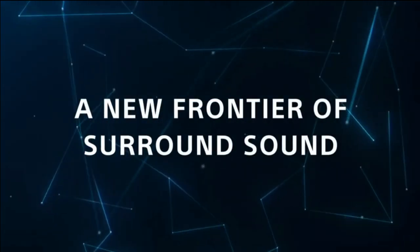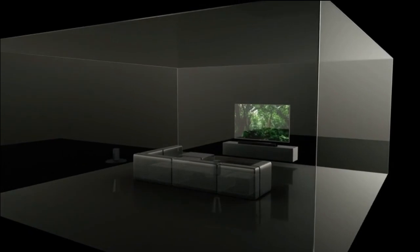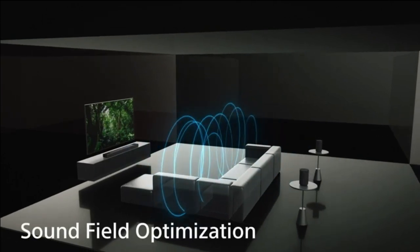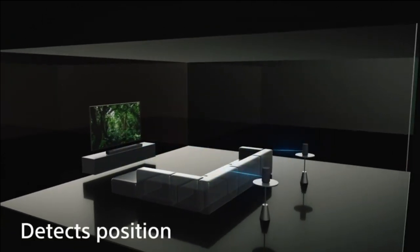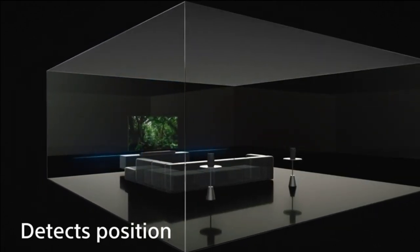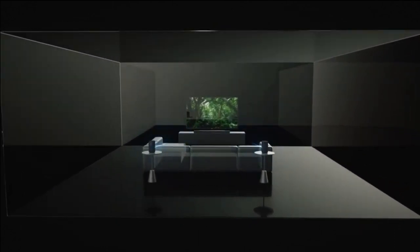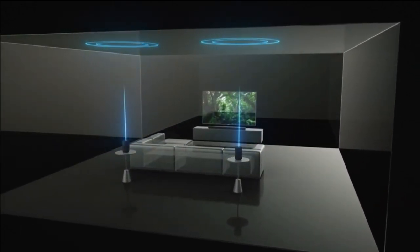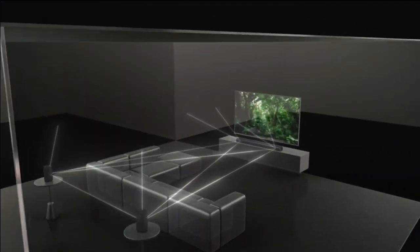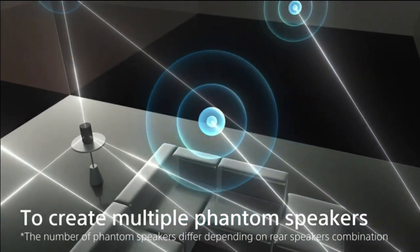The Sonos Arc is not just a speaker — it's a perfectionist. Enhanced TruePlay tuning technology optimizes the sound specifically for the unique acoustics of your room. Whether you're catching up on the latest blockbuster or vibing to your favorite tunes, the Arc adapts to your space for an unparalleled audio experience. And when the TV is off, you can seamlessly immerse yourself in music, radio, and podcasts, thanks to the Sonos app and Apple AirPlay 2.